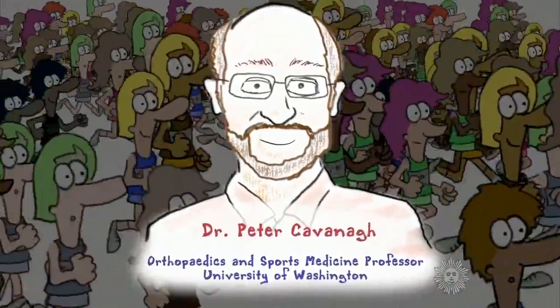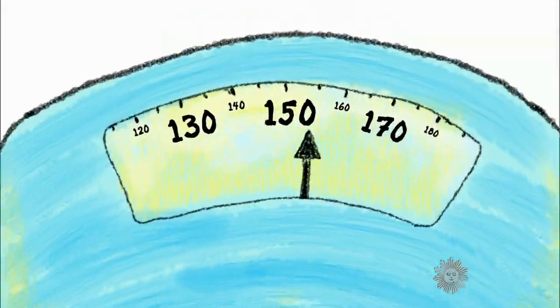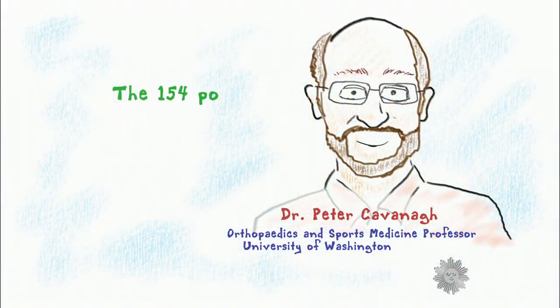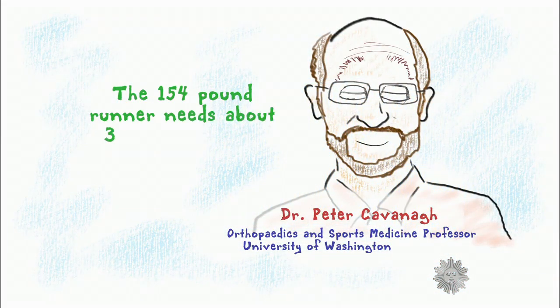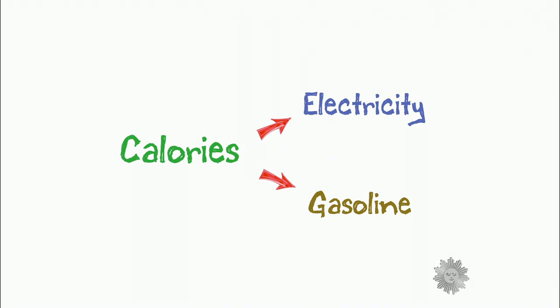We asked researcher Dr. Peter Cavanaugh, an expert on biomechanics. He imagined a runner who weighed 154 pounds. The 154-pound runner needs about 3,000 kilocalories to run a marathon. The interesting thing about kilocalories — or as you know them, calories — is that they can be compared to energy contained in things like electricity and gasoline.